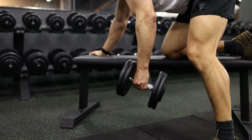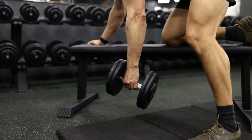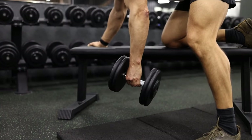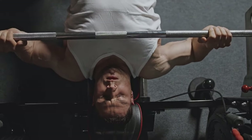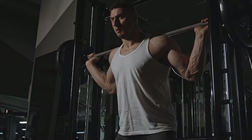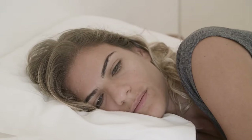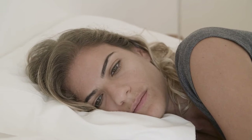Now, I'll give some pro tips for maximizing muscle growth with these exercises. Progressive overload: keep challenging yourself by increasing weights or reps. Proper form: ensure you have proper form to prevent injuries. Rest and recovery: muscles grow during recovery, so get enough rest.